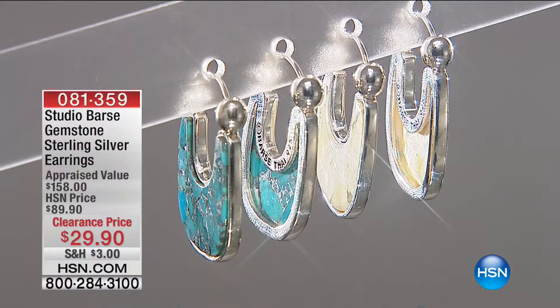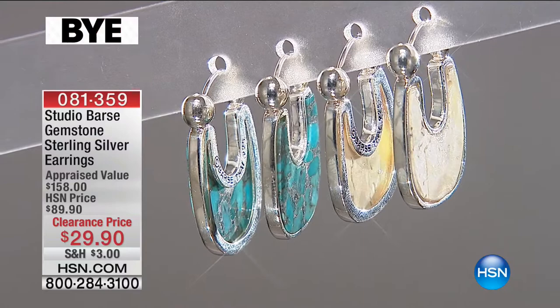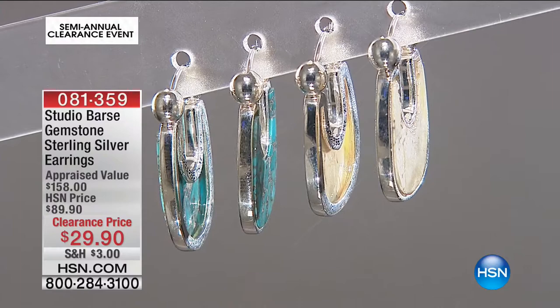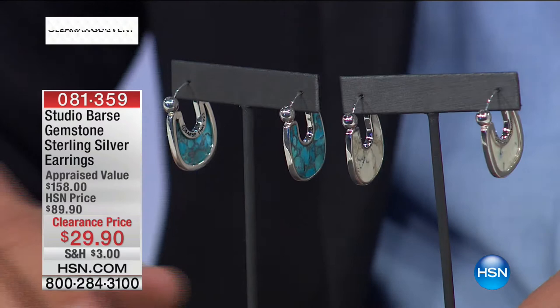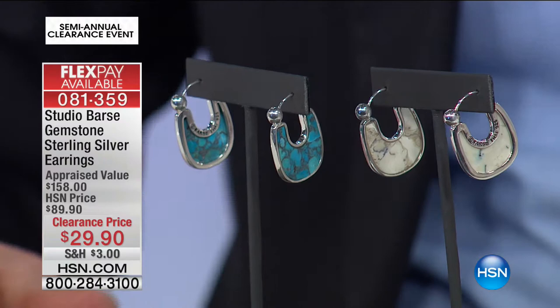Coming up momentarily from Studio Bass: the gemstone sterling silver earrings at $29.90. The best part about today's show is seeing such a broad spectrum of what we offer. We've probably seen 10 to 12 different brands. I have 185 pairs remaining in the turquoise and 145 remaining in the jasper. The stones have been hand-carved and then inlaid inside. No two gems will be identical.